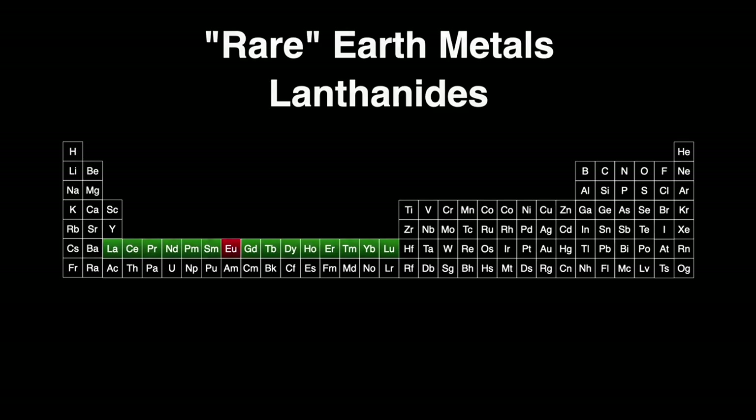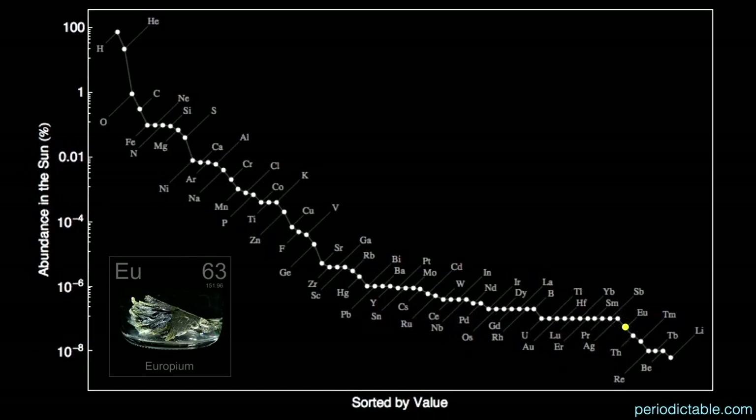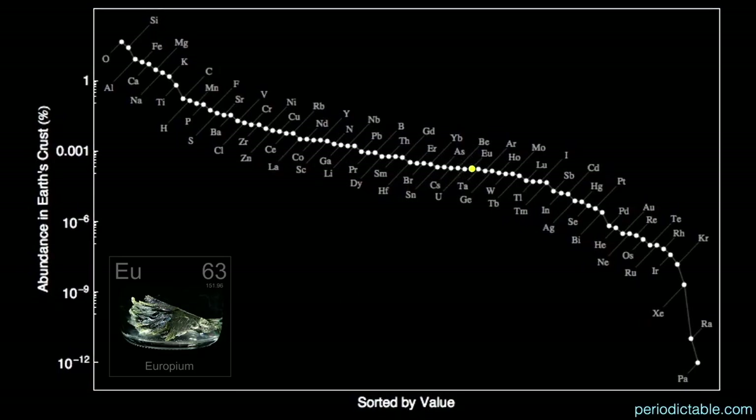The element europium is fairly uncommon in the universe — it's almost rare enough to be truly a rare earth, coming in as the 75th most abundant element in the universe by mass at about 0.5 parts per billion. At 68th, europium is extremely rare in the sun, also at 0.5 parts per billion. It's the 69th most abundant element in meteorites at about 60 parts per billion — surprisingly common compared to everywhere else. In the crust of the earth, it's the 52nd most common element at almost 2 parts per million, about the same as uranium at 1.8 parts per million.